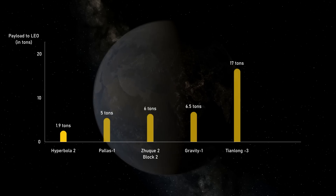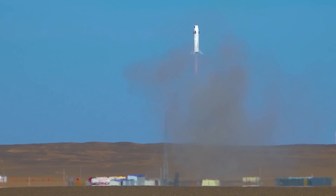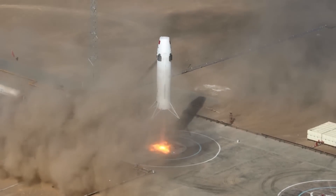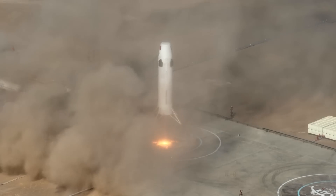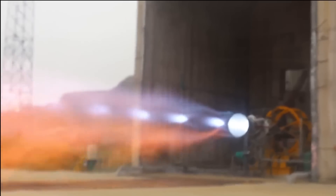So iSpace now wants to jump directly to the development of a much more powerful rocket, the Hyperbola 3, in order to capture what will probably be a major source of revenue for these commercial launch companies. This won't be smooth sailing, because despite iSpace's major achievement with the Hyperbola 2Y vertical landing, developing a new heavy-lift rocket costs a lot of money and time. While iSpace is already quite advanced on their next-generation engine, the higher-thrust Jiuodian 2, there's still a long way to go in a short timeframe.